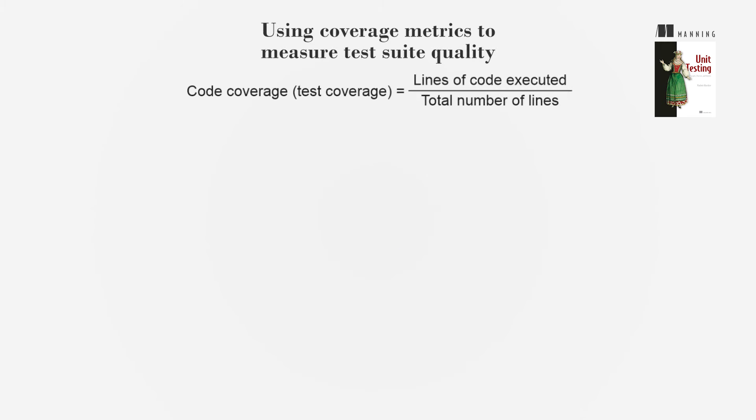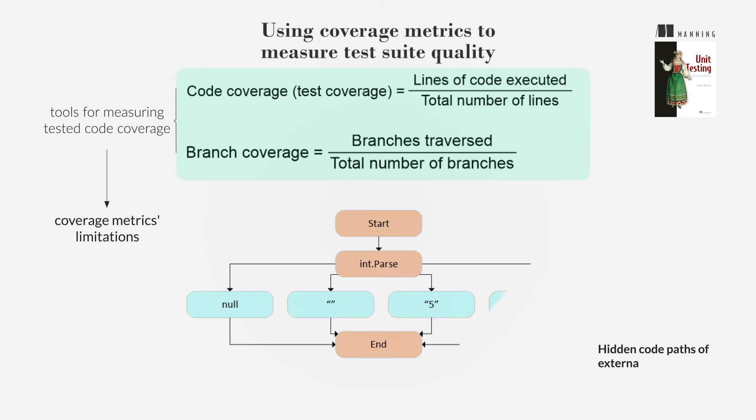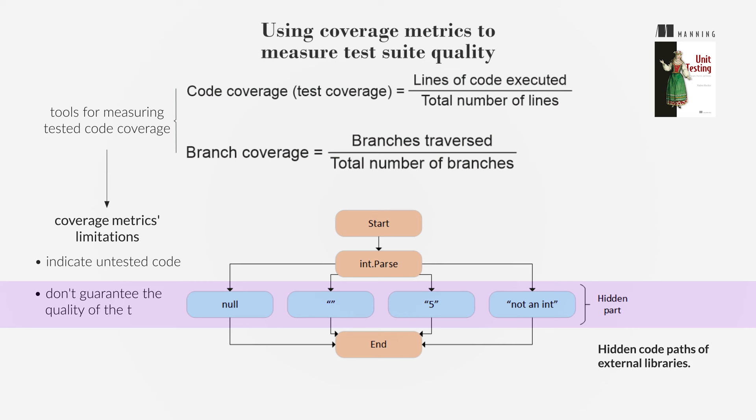Coverage metrics like code coverage and branch coverage are popular tools used to measure the extent of code tested. However, these metrics have limitations. They can indicate untested code but don't guarantee the quality of the testing. High coverage numbers can be misleading and don't necessarily equate to effective or comprehensive testing.